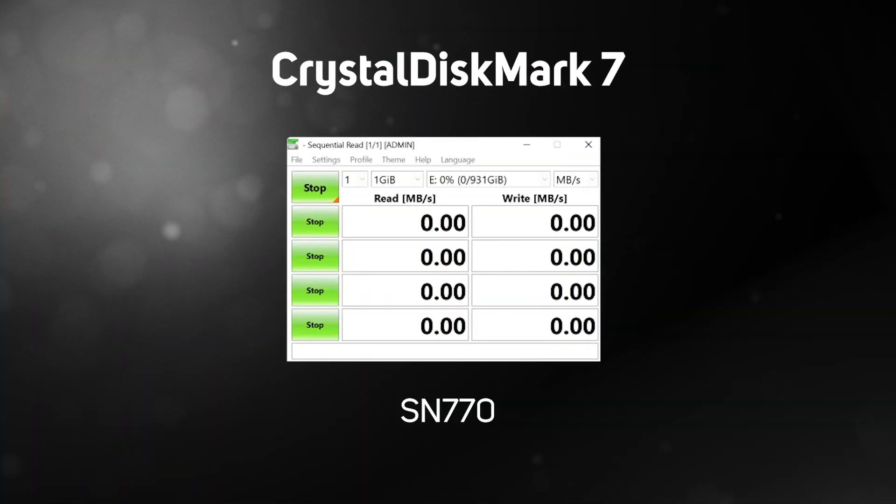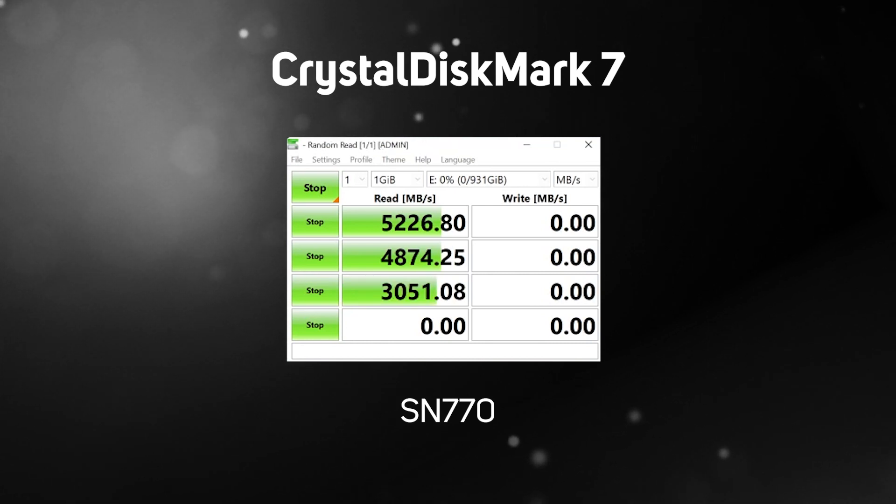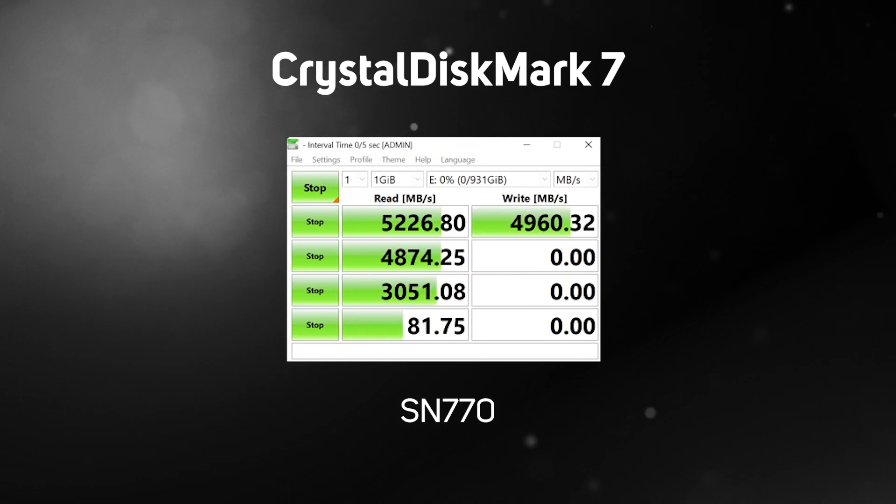So with the core specs out of the way, let's see how this new contender performs in the real world with some benchmarking. First up we're going to use CrystalDiskMark to do a synthetic benchmark, which allows us to see the potential speed of the drive without any bottlenecks.